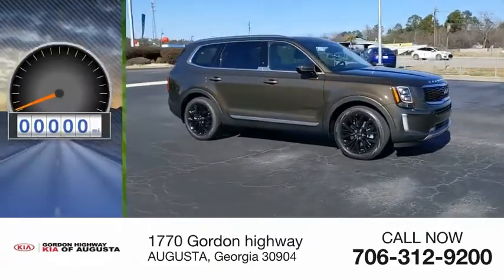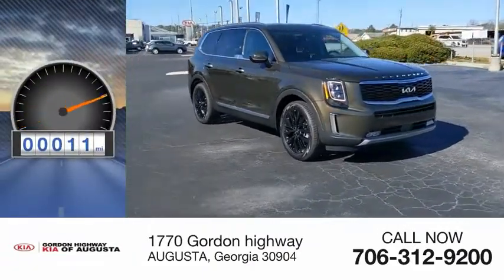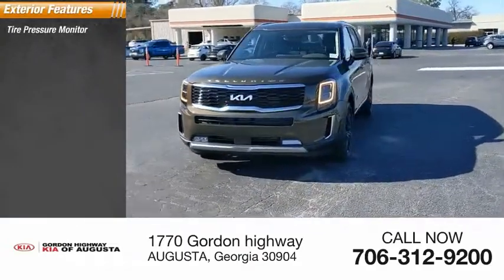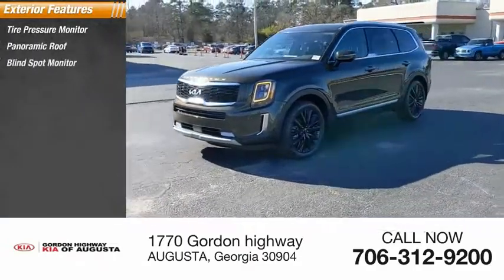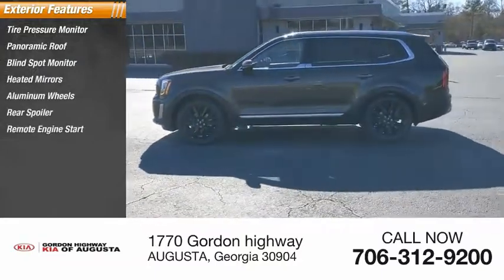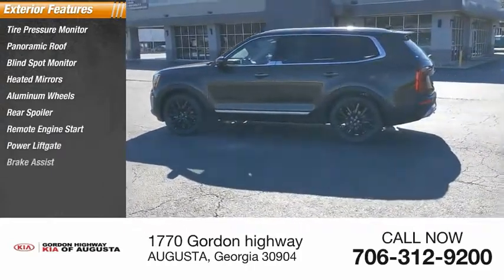This vehicle has less than 100 miles. Here are some of this vehicle's great options: tire pressure monitor, panoramic roof, blind spot monitor, heated mirrors, aluminum wheels, rear spoiler, remote engine start, power liftgate, and brake assist.